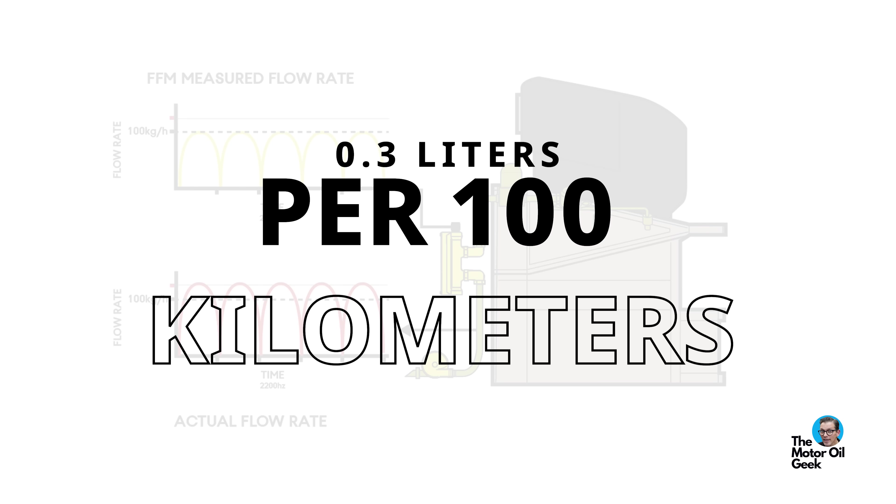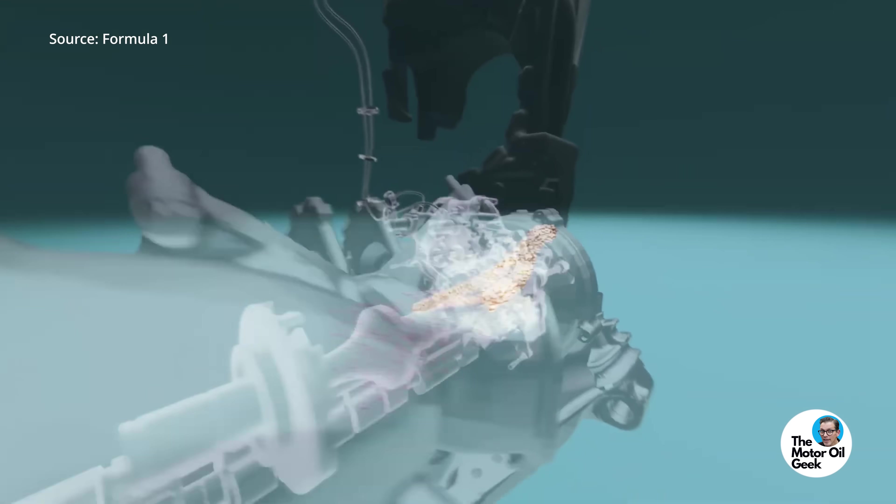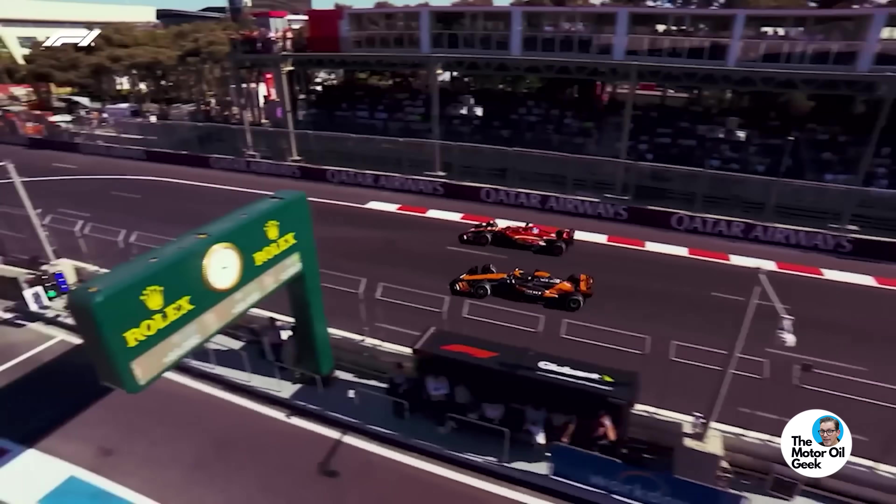Over time, the FIA clamped down on that. Today, that limit is 0.3 liters per 100 kilometers. When it was first regulated, it was 1.8 liters. So the amount of oil allowed to be consumed as fuel during a race is massively limited. But I wouldn't put it past the teams today to take full advantage of that 0.3 liters. Look at the grid — how close it is. Teams are within hundredths of a second of each other, so every little bit of power matters.